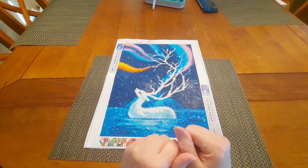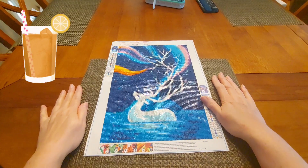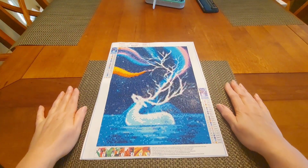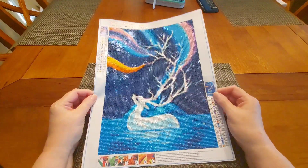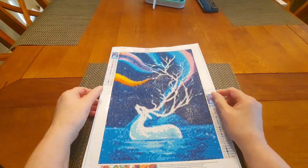Well hello and welcome to another edition of Diamond Painting with Sweet Tea. It is the new year — today is January 2nd — and I have got this lovely painting here that I have just finished. I started this particular one here.